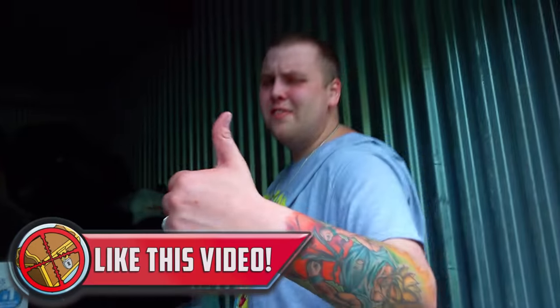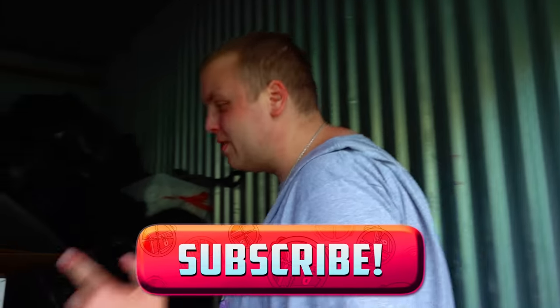Make sure you leave the video a thumbs up and subscribe if you're not, because we're buying storage units all the freaking time.